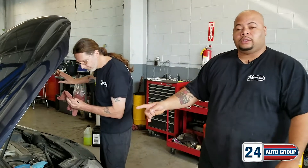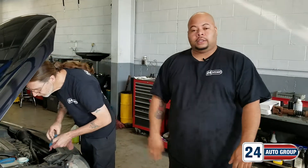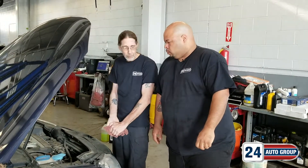Today we have a 2012 Volkswagen Jetta, and this is my buddy Rick. Rick, what we got going on today? Hi Will. We're checking the maintenance on this and getting it ready to show to a customer.